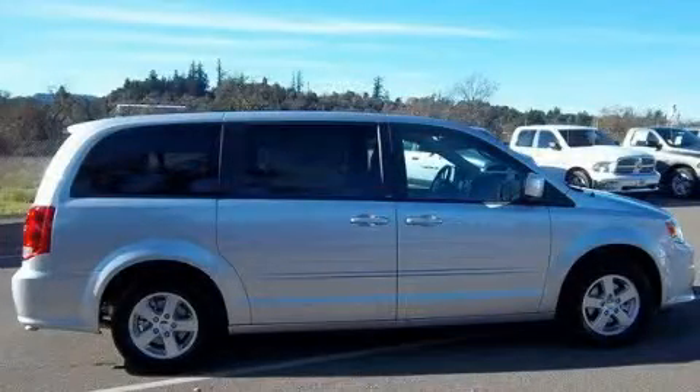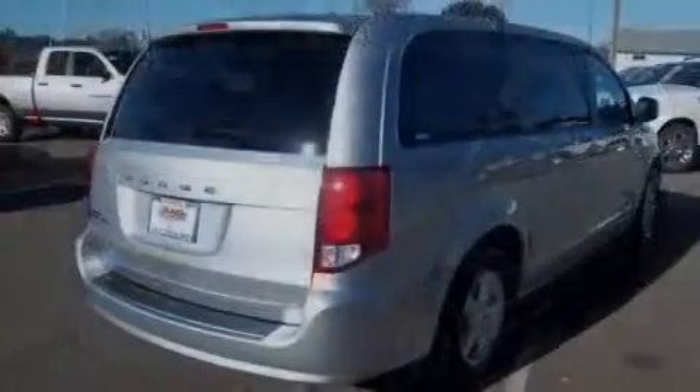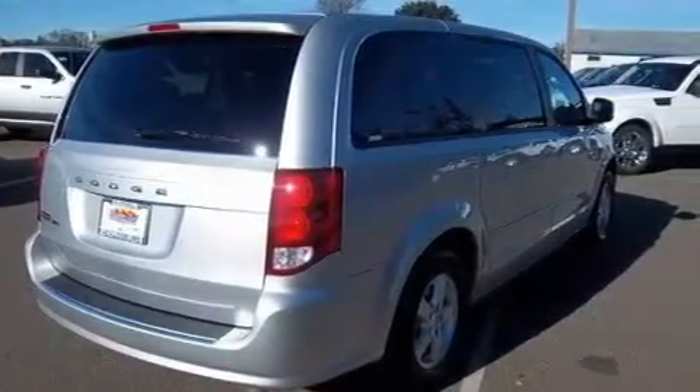This is a brand new 2011 Dodge Grand Caravan — a vehicle that can carry what you need so you can drive comfortably. It features a 3.6-liter six-cylinder engine and a six-speed automatic transmission.